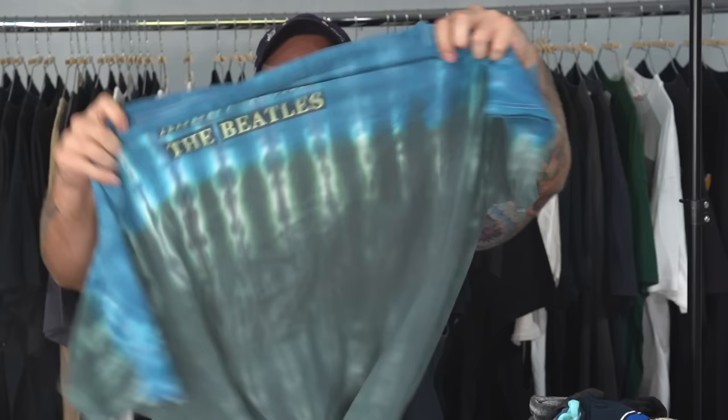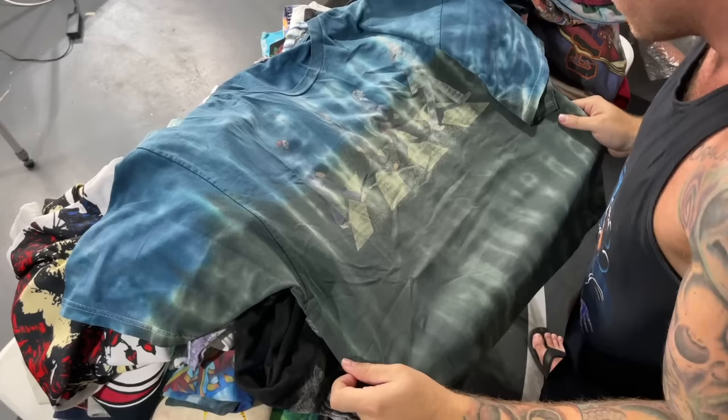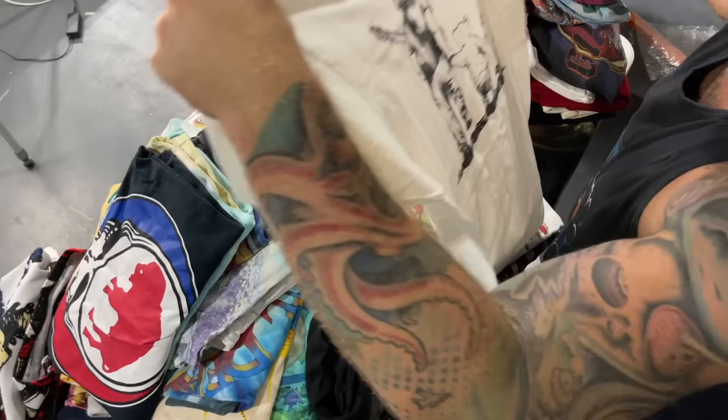This looks like a Beatles piece — Beatles Abbey Road. Newer print, double stitch, probably 2000s on this one. Oh, 1997. That's a really cute little Grateful Dead memorial piece — you've got Jerry Garcia and Winnie the Pooh.